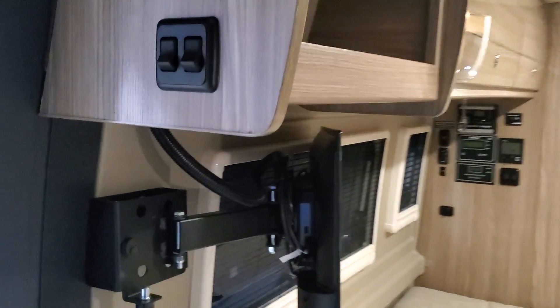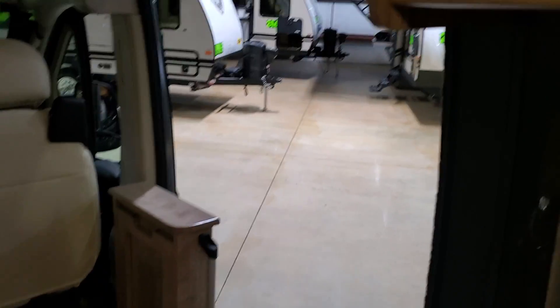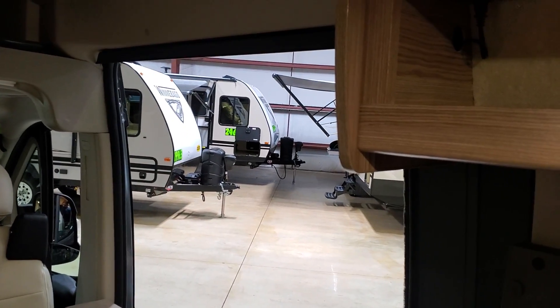Taking a look outside, you have a big area here with a screen that you can close, and leave this side open to get some nice airflow.